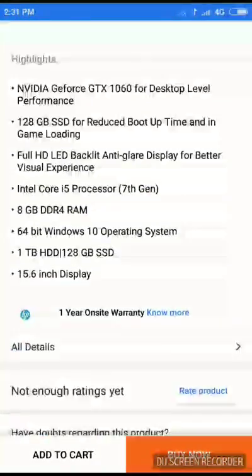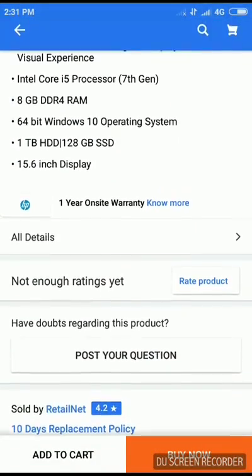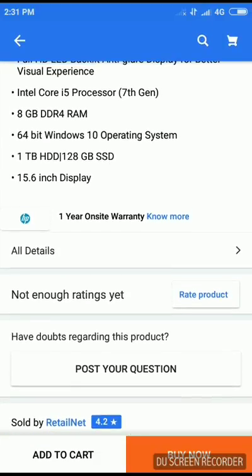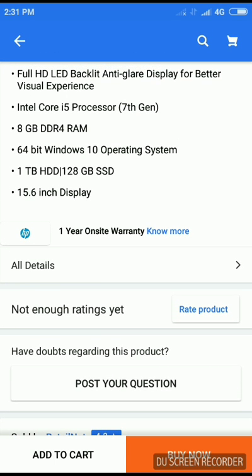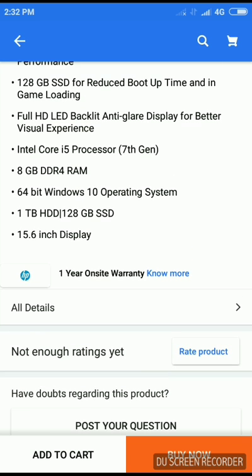Looking at the other details, it has a 64-bit Windows 10 operating system, which means you can run the latest games. It might not be able to run some older generation games like Quake 1 or Need for Speed Shift, but I guarantee you can run many of the newest generation games on this very easily.